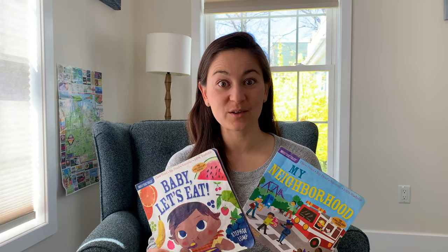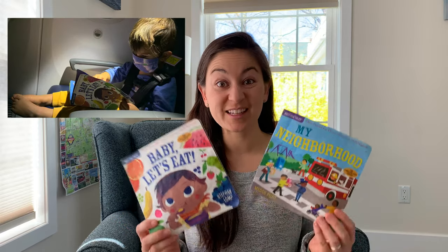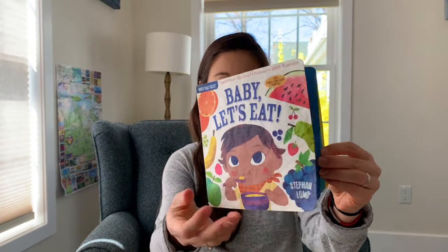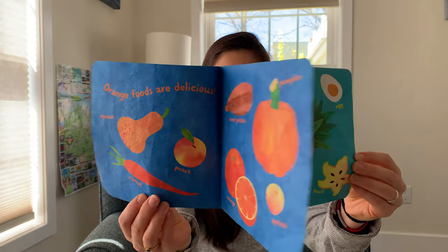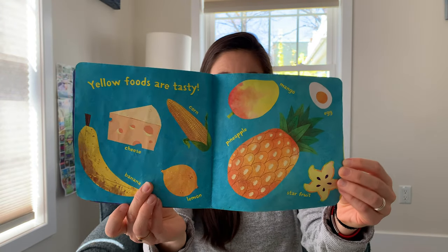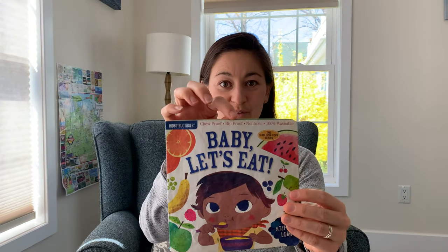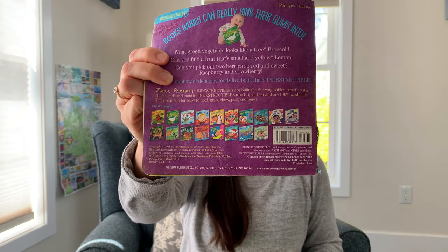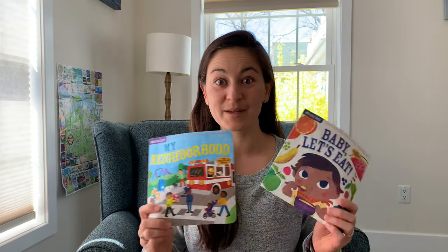Number one on my list is Indestructibles books. These little doozies are genius because they're lightweight, so they're easy to travel with, and kids love them because they're super colorful. They have lovely colorful engaging pages and according to the publisher they are chew proof and rip proof, which is exceptional. There are tons of titles to choose from. I love these so much and so do our kids — I even gift them to new moms because they're a must-have for any diaper bag.